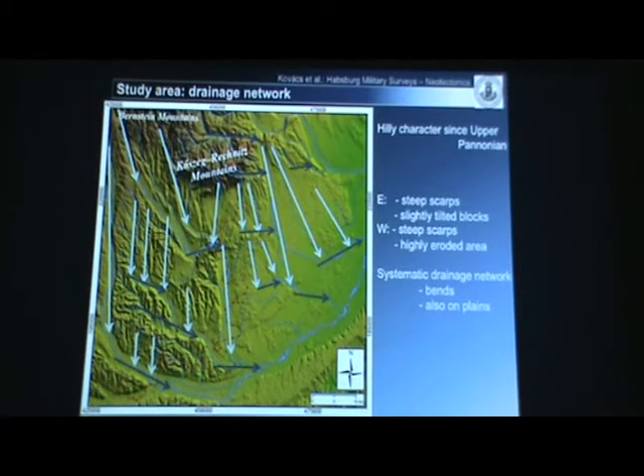Let's see which stream will be investigated in this presentation. This one is called the Pinka stream. It's an interesting example because the source is in the Bernstein mountains, which is theoretically uplifting. It flows across sandy, very hilly sediment, flows across the uplifting Wechsel, and reaches again an alluvial zone.